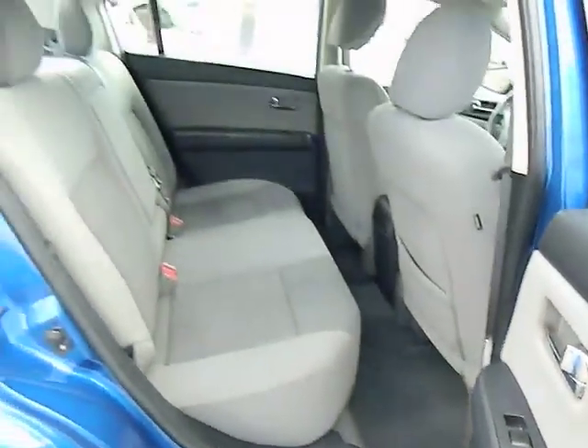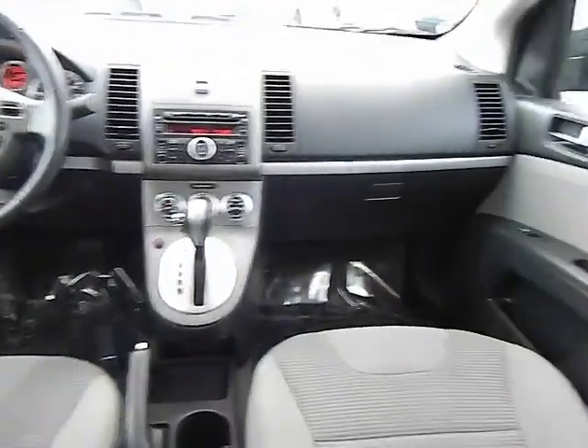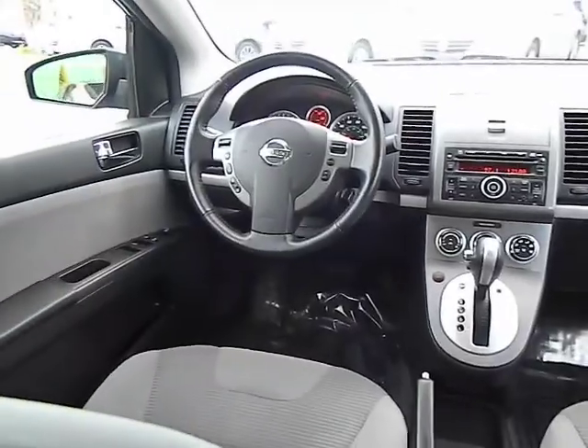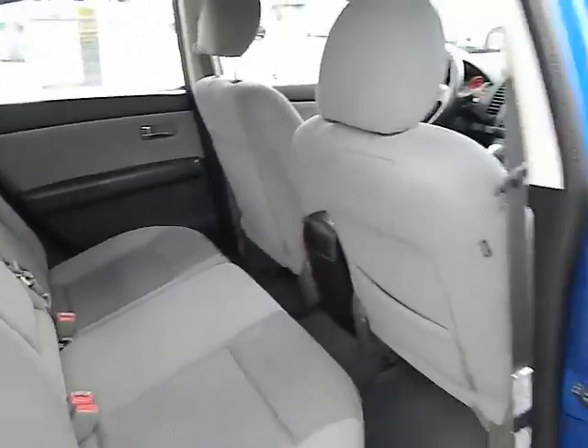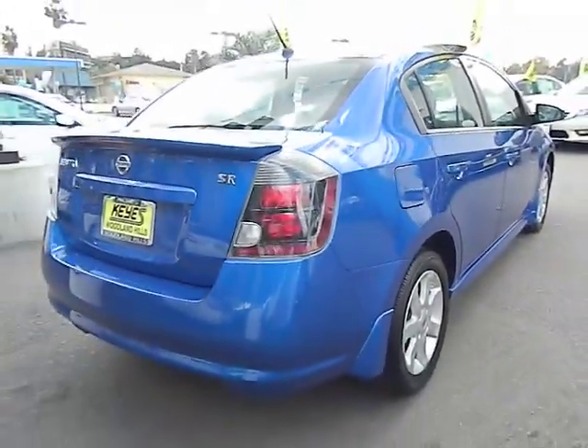Power steering, alloy wheels, keyless entry, cruise control, FWD, AM-FM stereo radio, fog lights, power door locks, power windows, security package, rear window defroster, side airbag system, MP3 playback stereo.